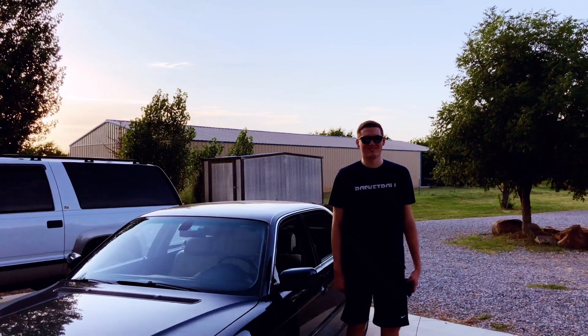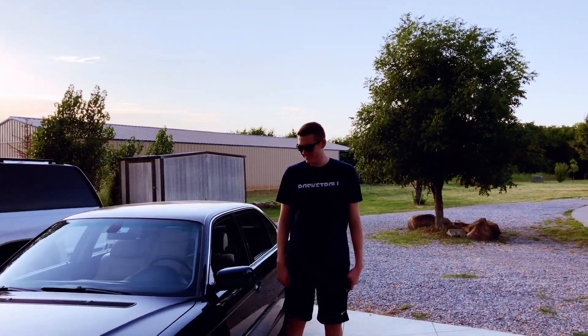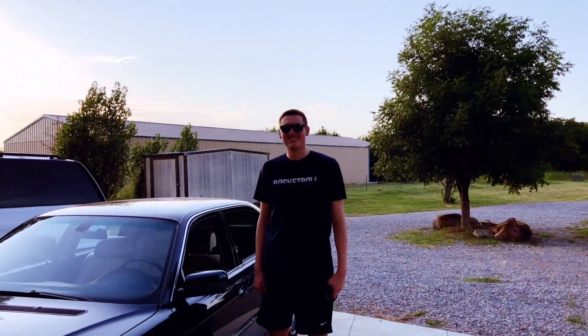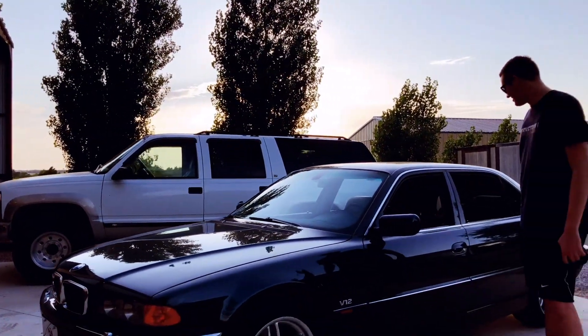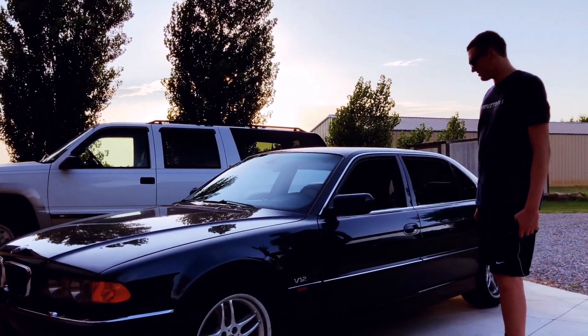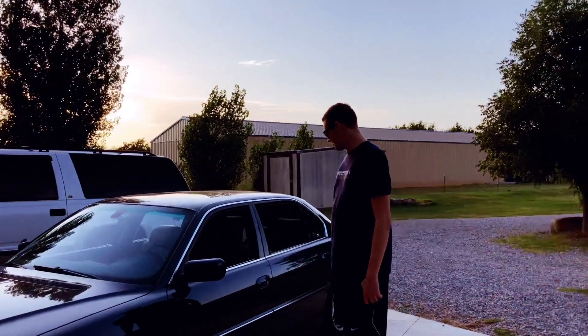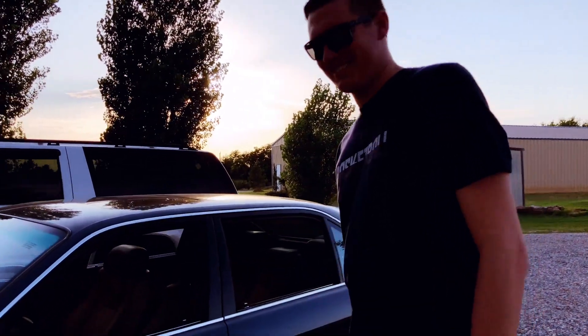What has 12 cylinders, is 16 years old, and is 6 foot 9? Well, your answer is right there. It is a 2000 BMW 750 IL V12 that is owned by my 16-year-old nephew, Mason Robbins, who is 6 foot 9. Mason, say hello. Hello. Alright, let me show your car around.